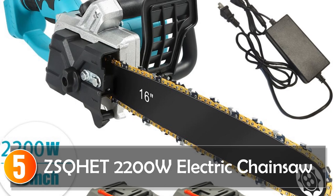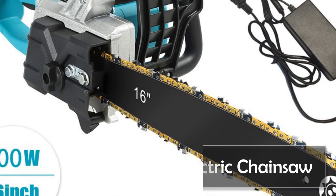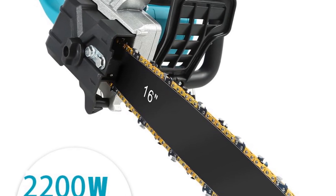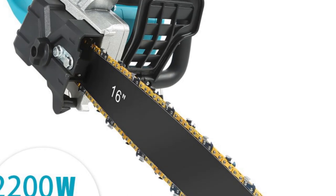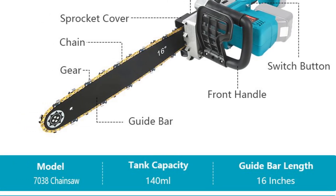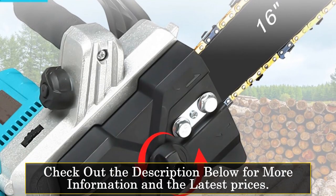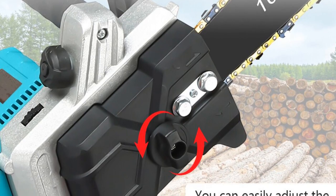Starting at number 5, the SKET 2000 Electric Chainsaw. This SKET 2000 16-inch Brushless Chainsaw is a powerful and versatile tool designed for commercial manufacturing and woodworking applications. With its cordless operation and compatibility with 18V Makita batteries, this electric saw offers convenience and flexibility on the job. With a wattage range of 2,000 to 3,999, the SKET chainsaw delivers exceptional cutting power, making it suitable for demanding cutting tasks.